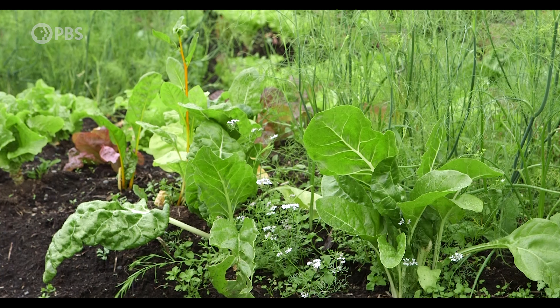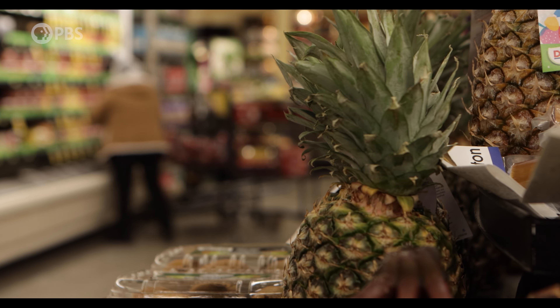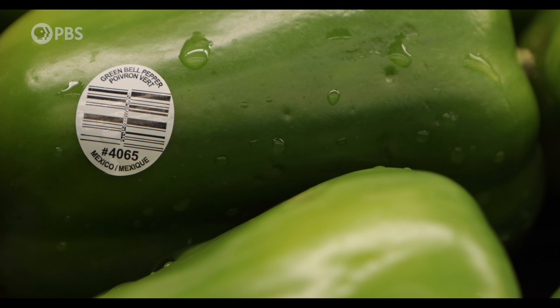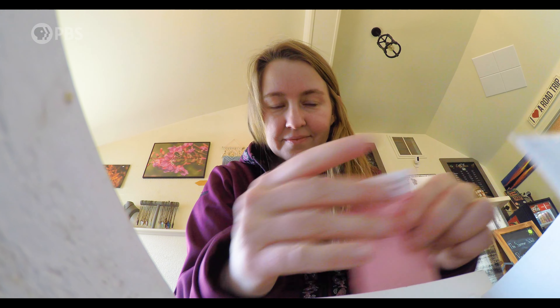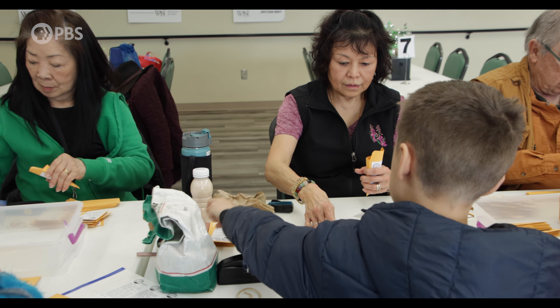At the beginning of COVID, seed companies started shutting off orders. We are already in a pretty volatile situation here in Alaska where 95 — sometimes the statistics say 98% — of our food is shipped up that we eat in Alaska. We can't afford to have our seed supplies cut off like that. And I said, you know what? I'm going to do something about this. From there, the seed library was born.